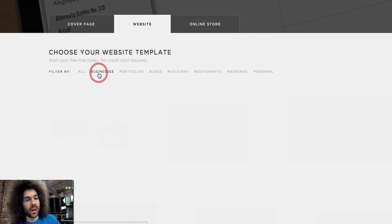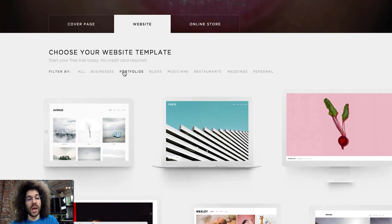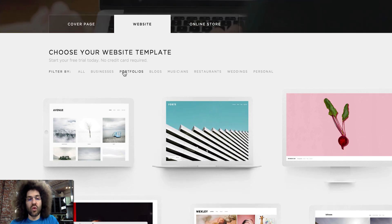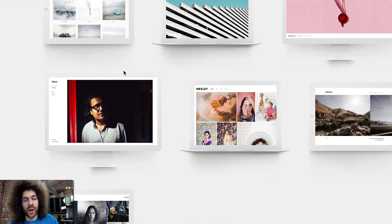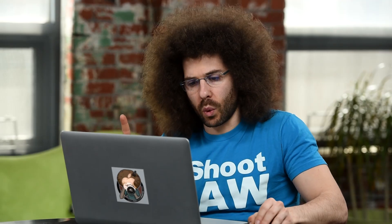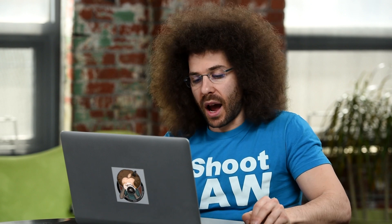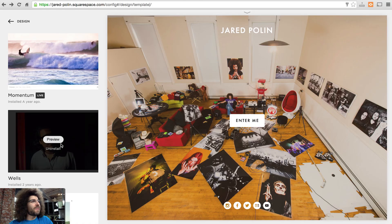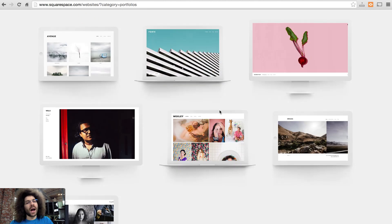You can see all the templates and click to see what they have just for business. Portfolios is for somebody that's going to be a photographer — that is a great template. You can click and see the different options available. I am currently using the Momentum template. I've used Wells in the past. Those are just the names of them on Squarespace, but you can see different options.